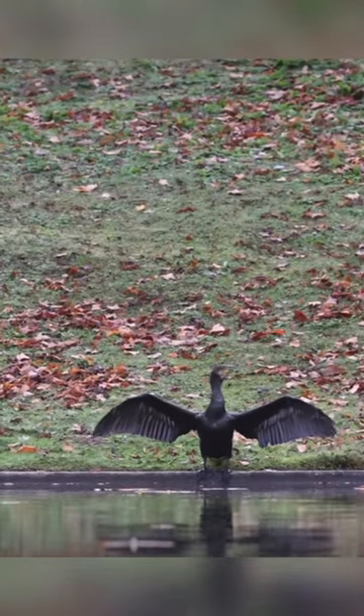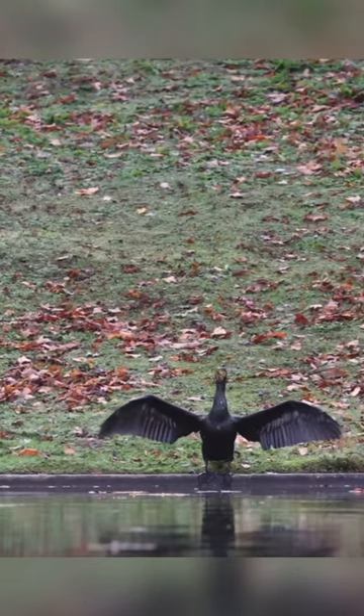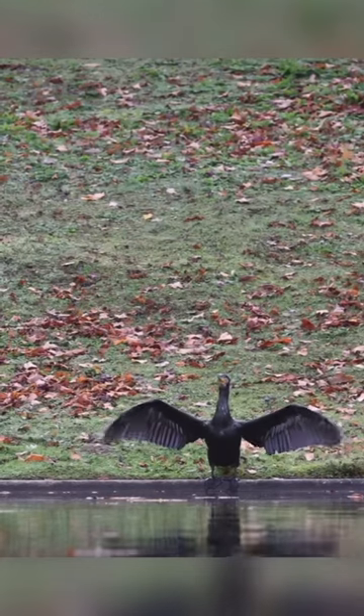Cormorants are expert divers. Some dive as deep as 45 meters. They speed along underwater via their webbed feet, using their wings as rudders.